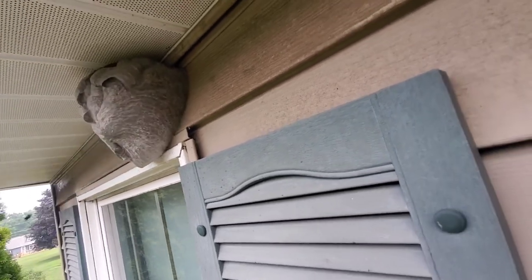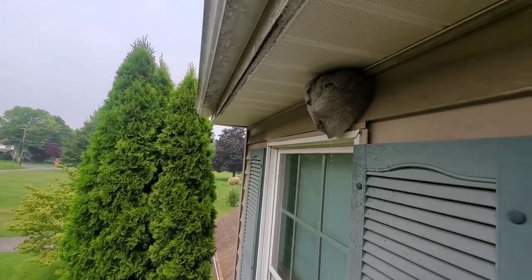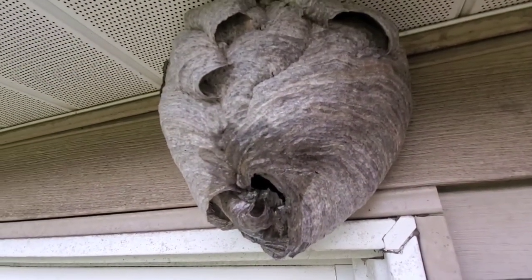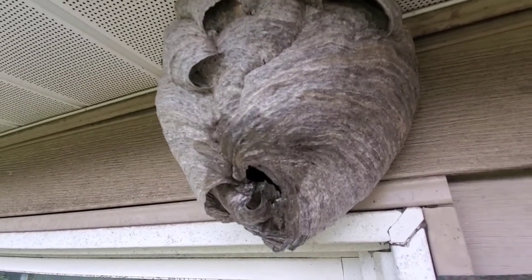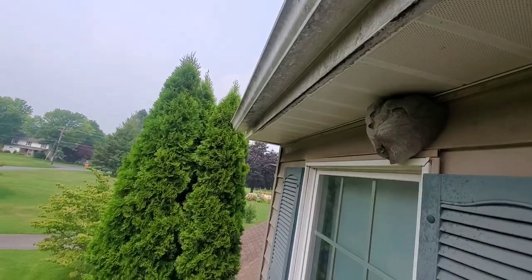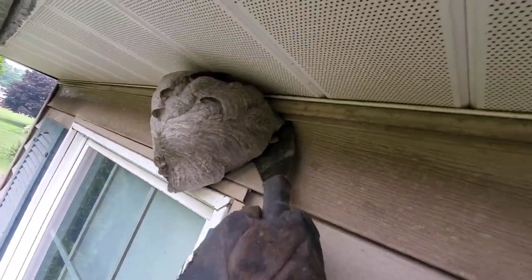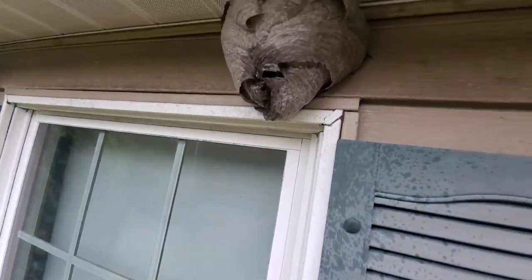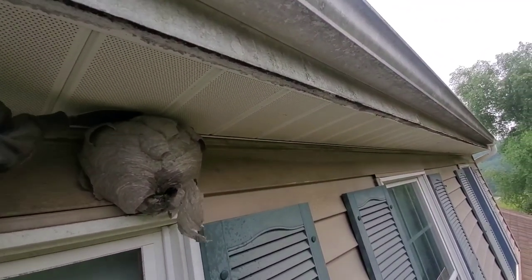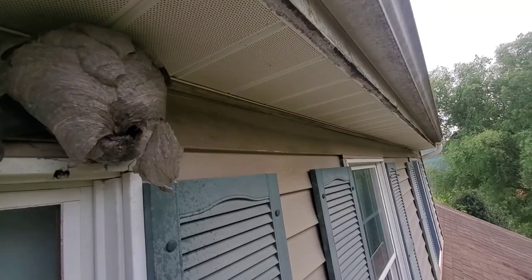This stuff works so quickly that they end up dying almost immediately inside the nest. That allows me to safely remove the nest and clean off the house so we don't have that ugly nest hanging up there. I'll then treat the outside of the house with a liquid insecticide to take care of any foragers that were out. As with any bee or wasp, workers are constantly coming and going — they'll return to find their nest gone and won't be able to rebuild. I want to apply a residual insecticide so when they contact that surface it kills them, giving the homeowner much faster relief.